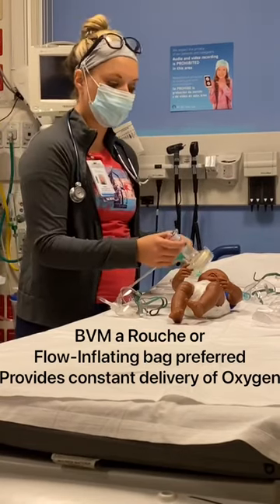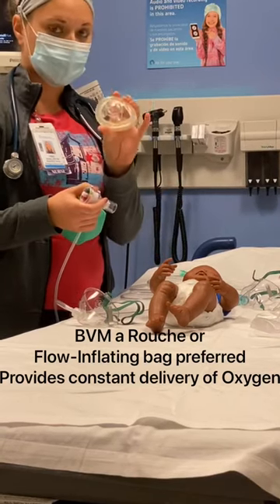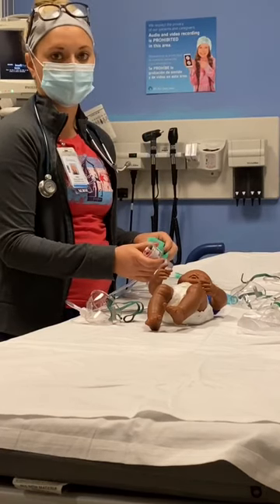You can hold it up to the child's face, or you can take the mask off and use Flow By, always keeping it close to the child.